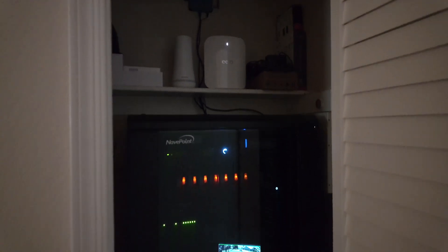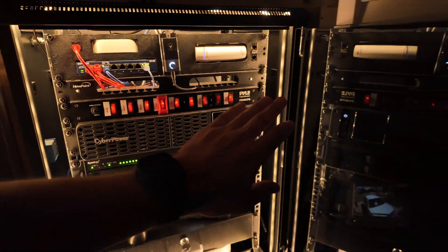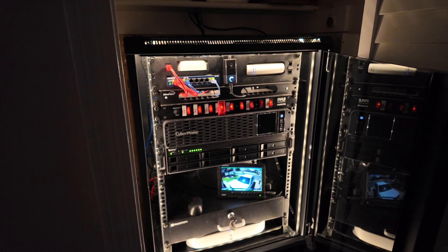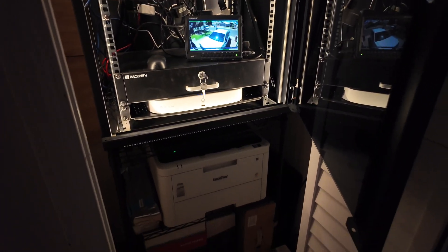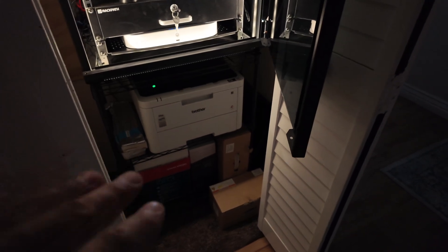So let me show you guys what I have here. I converted this rather tiny coat closet — it honestly didn't really serve much purpose as a coat closet — into an entire IT server room, so to speak. Let's open this up. This is just a NavePoint rack that I got off Amazon — I'll link all the stuff down below. I got it rigged up with the lights.